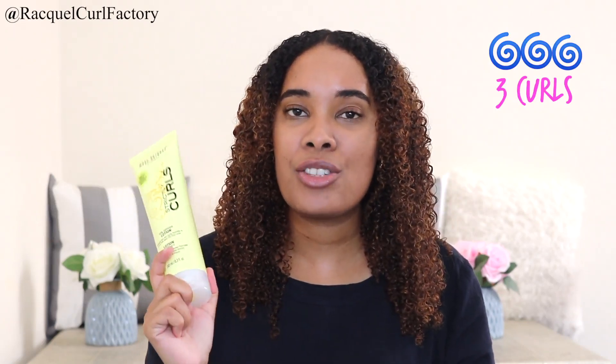If you are a hundred percent sure that this is sulfate, silicone, and paraben free, drop it down in the comments so that all of us can know. But again, no information on the packaging. The Curl Factory recommends that you be very careful and use this very sparingly. I like the size, but the quality I'm not very sure about, so I'm giving it average — three out of five. That's three curls. Be very careful with this, guys.